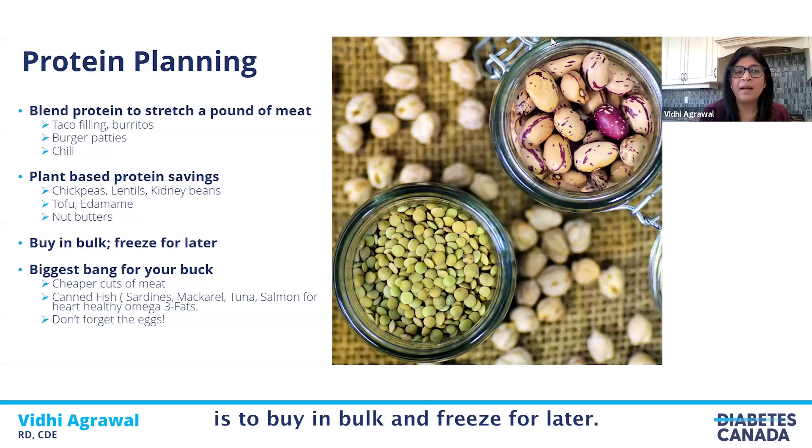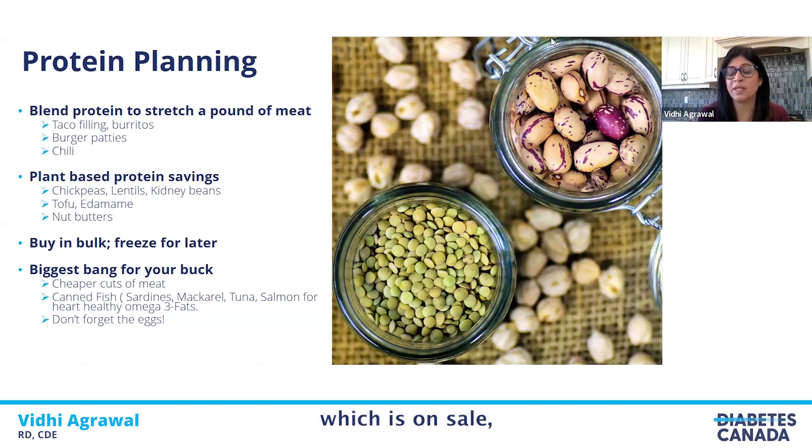Another tip is to buy in bulk and freeze for later. If you see any meat or poultry on sale and you have the freezer space, it's a good idea to buy in larger amounts. Family packs are always cheaper than smaller amounts of meats and poultry. You can separate them and freeze in smaller portions to be used later in the week or month as needed.